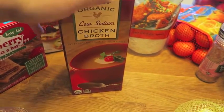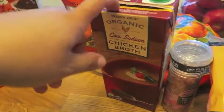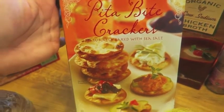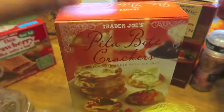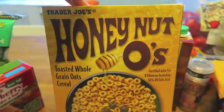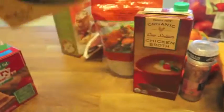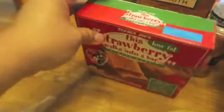Another staple in my pantry at all times is the Trader Joe's organic chicken broth — absolutely love this stuff, such a great price, and I use it all the time. Then these pita bite crackers — I love these. You can use them with dips or with cheese and crackers; they're really crispy and have a nice salty bite. Honey O's — the Trader Joe's version of Honey Nut Cheerios. They taste exactly the same, just a little less sweet, but I love them. And these strawberry cereal bars that Kayla and Eddie love.